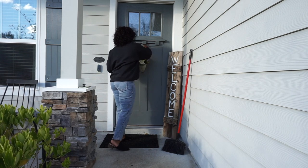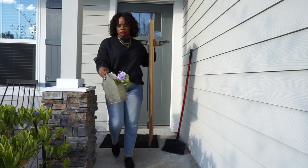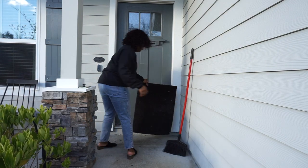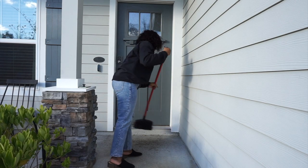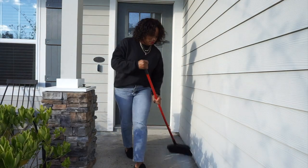Y'all can see my front porch was still looking rather spring-ish, summer-ish. So the first thing I had to do was remove all the old stuff and give it a good cleaning. Seasonal cleanings are great — whenever you're changing out decor, go ahead and sweep off and clean off whatever area you're going to redecorate.